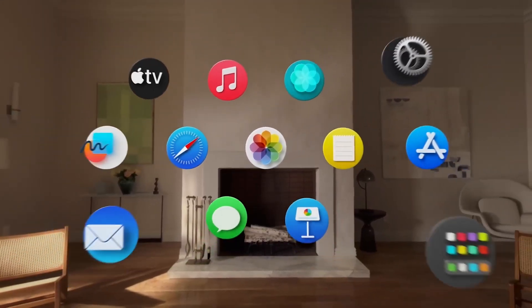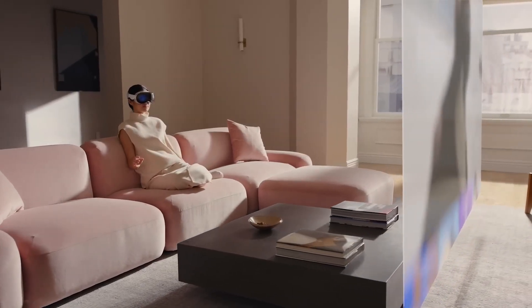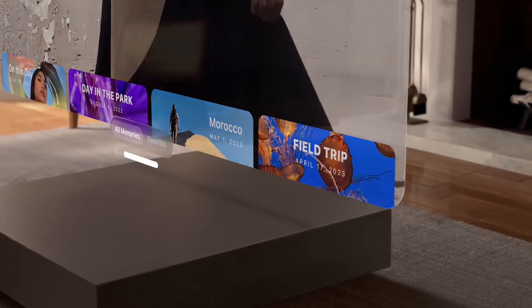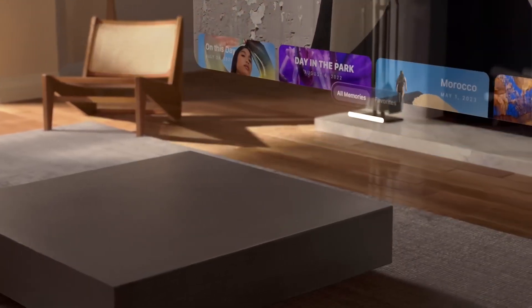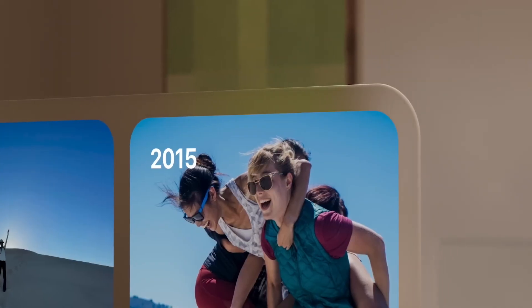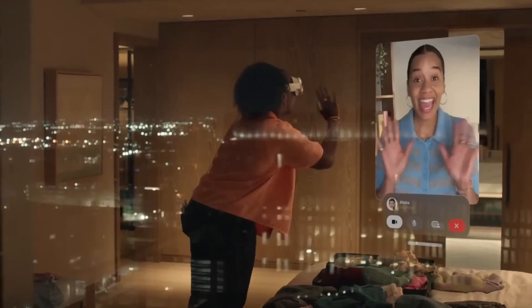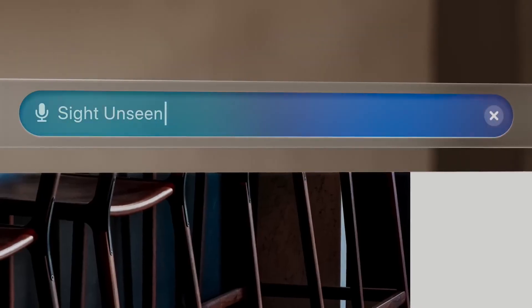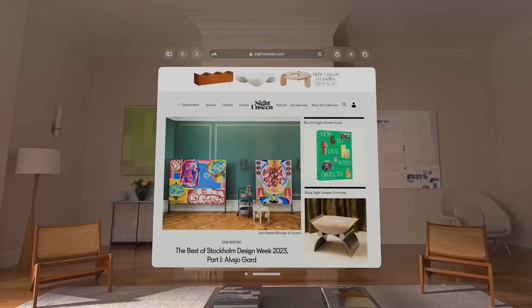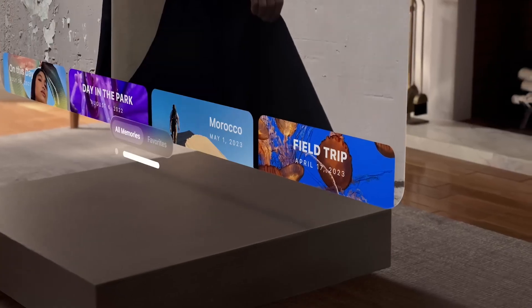One of the most exciting aspects of the Vision Pro is the Vision OS. Apple has introduced an advanced eye-tracking system, allowing you to navigate menus and icons with your eyes. It's a step up from what we've seen on other headsets, taking the technology to a whole new level. Additionally, you can make selections by simply pinching with your fingers, and Siri integration enables voice searches and commands. The Vision OS offers a unique and intuitive way to interact with the headset.